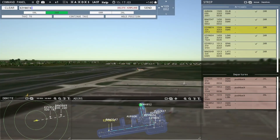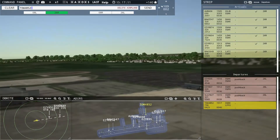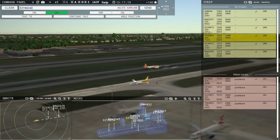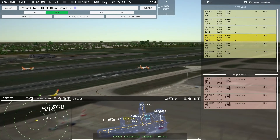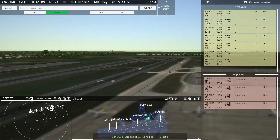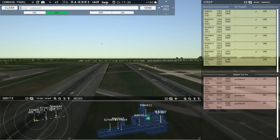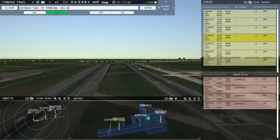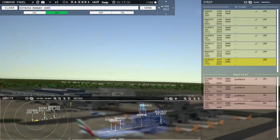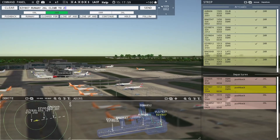EZ-8874, taxi to terminal via Juliet Romeo. Tomjet 4852 requesting push and start. Tomjet 4852 pushback approved, expect runway 26 Left. Ground, 26 Left pushback approved, Tomjet 4852. EZ-8604, taxi to terminal via Golf Juliet Quebec Lima. EZ-8254 with you, runway 26R. EZ-8254, runway 26R, cleared to land. Ground, Tomjet 4852 ready to taxi. EZ-807, runway 26 Left, climb to 2500, on reaching contact departure, cleared for takeoff.